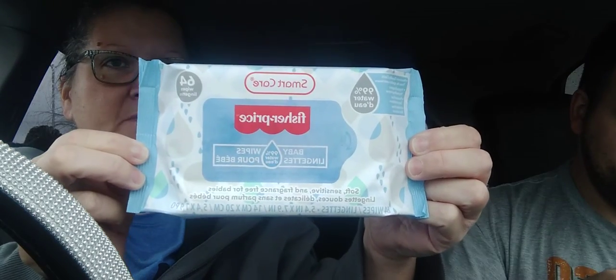Then I got some wipes — these are the 64 count, 99% water wipes. I like these because they don't have all the chemicals in them. They're soft, sensitive, and fragrance-free for anybody, really.